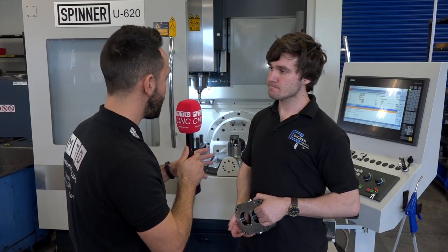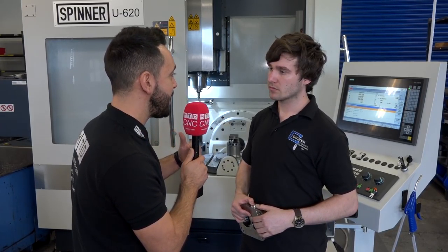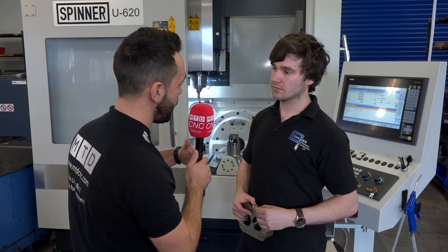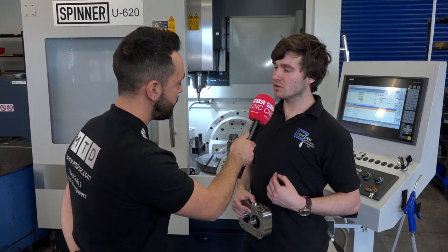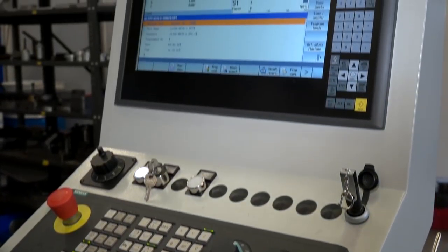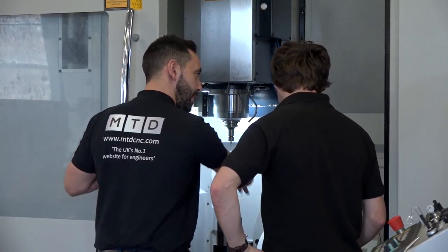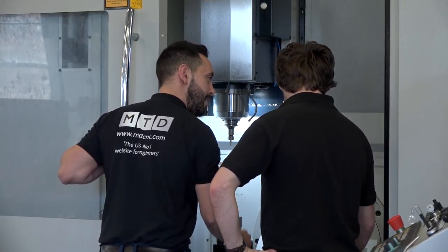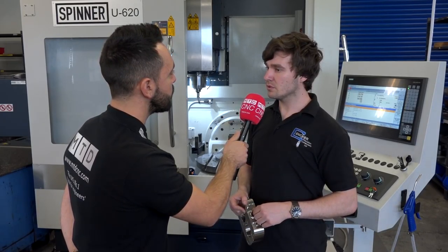In regards to programming the machine, how has that been going from three axis to fifth axis? It's been a bit more in depth but not a lot of change really, and once you get your head around it, it's not a big deal. A lot of the work we've done so far is quite straightforward — it's all on 90 degrees, so it's pretty simple to be honest.